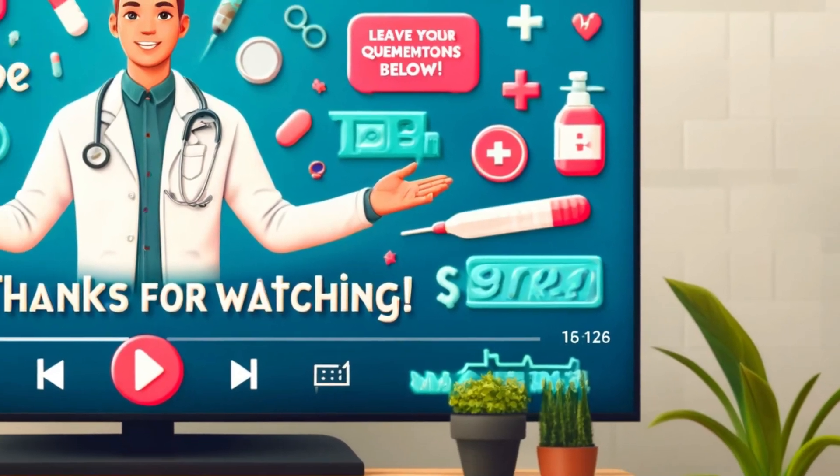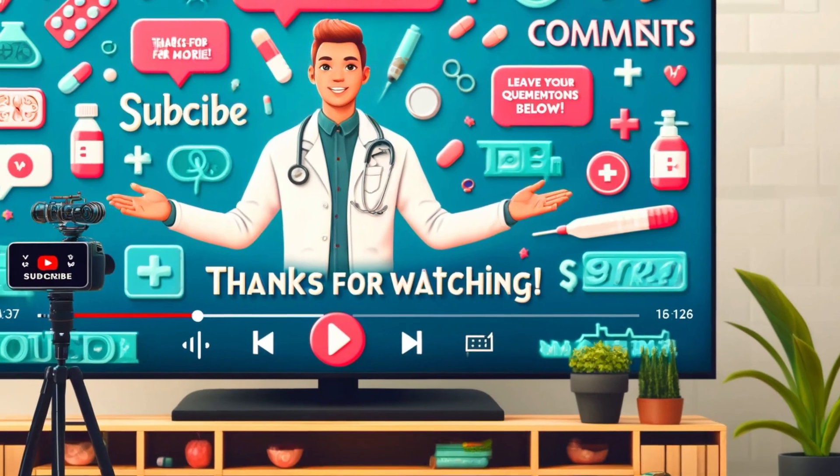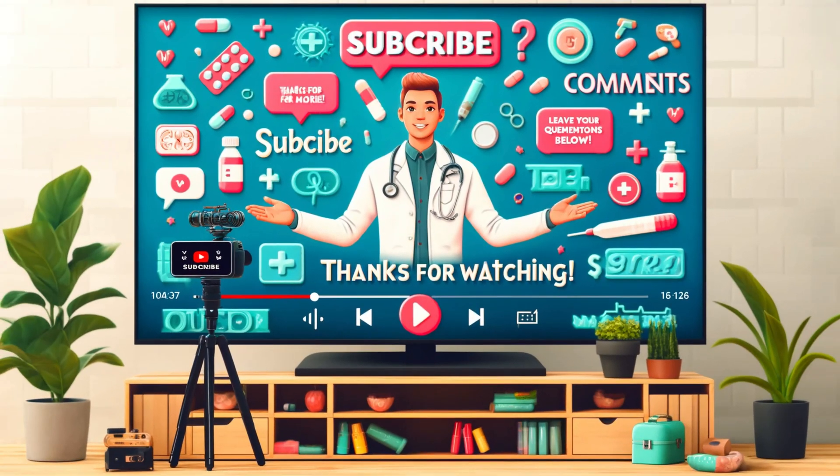There you have it — everything you need to be an amoxicillin pro. Did you find this info helpful? Let me know in the comments. If you want more videos like this about health and medicine, hit that subscribe button. And if you have any medication-related questions, let me know — I might make a whole video about them. Thanks for watching, and stay safe and healthy.